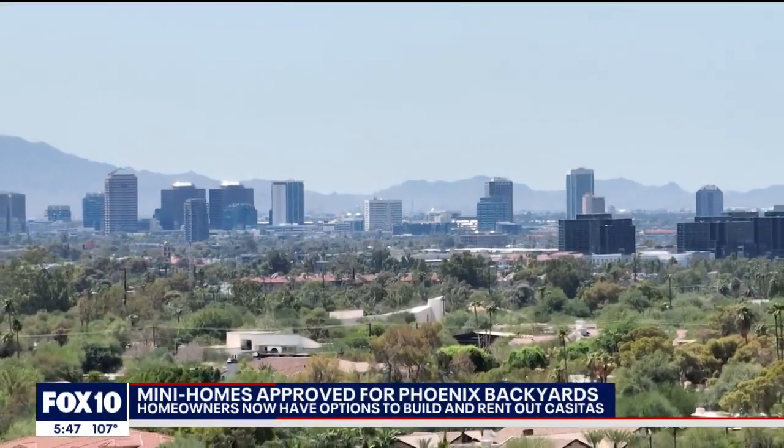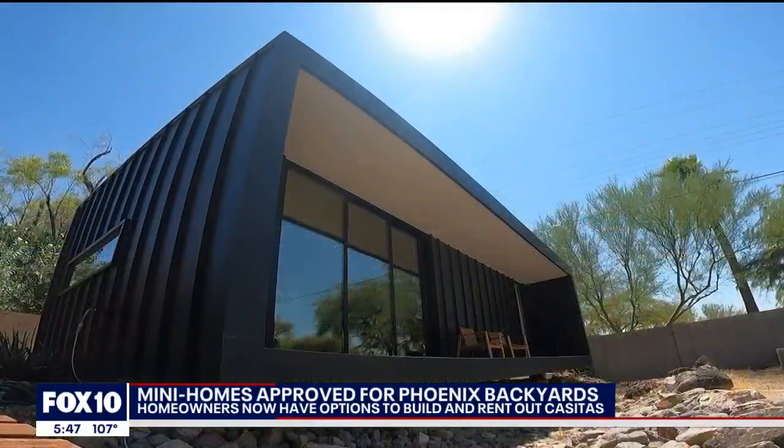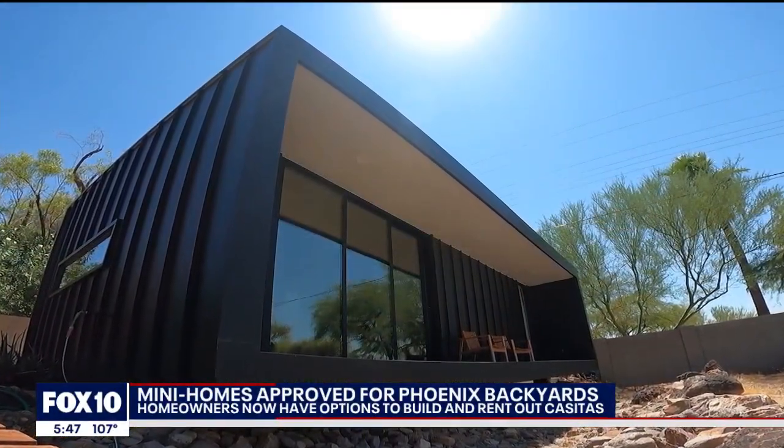Since the legislation passed last night, we've already gotten several messages and emails from people who are interested and want to learn more. There's already been a constant need and demand not only in Phoenix but in a lot of other cities around the country, and I think that's only going to grow now that people have the right to build.